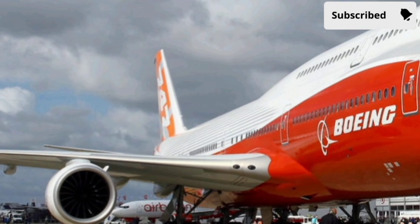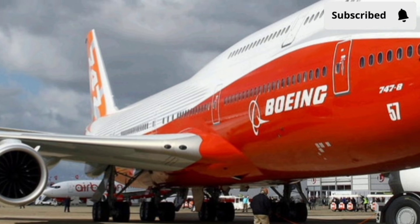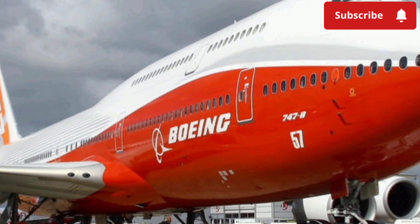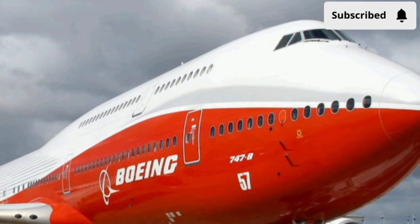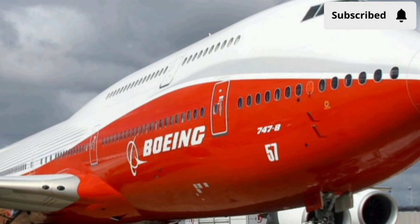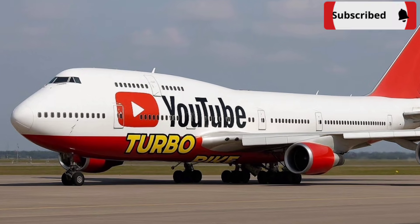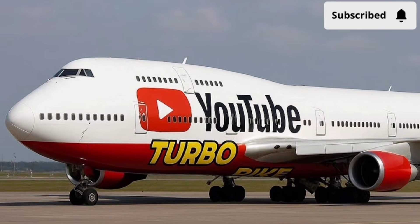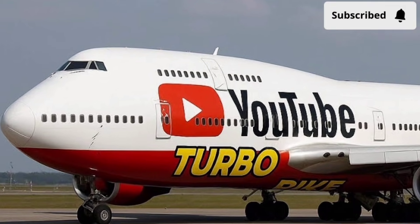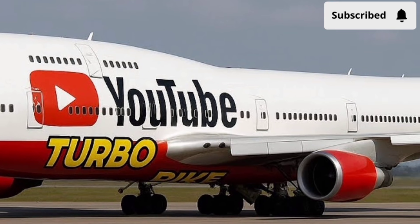The overall flying experience becomes smoother, quieter, and more fuel-efficient. Beyond its technical strengths, what truly sets the 2026 Boeing 747 apart is its hybrid purpose. While it still excels as a passenger aircraft, Boeing has made the design flexible enough to support cargo operations with minimal modifications. Airlines can convert the aircraft for high-capacity freight missions, making it a versatile asset in the aviation industry.